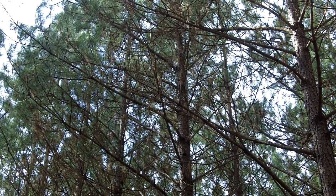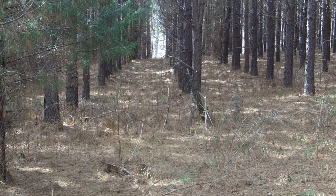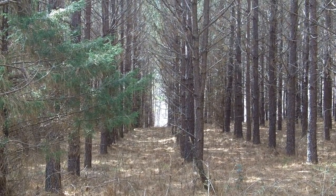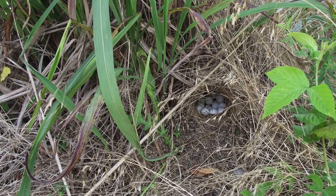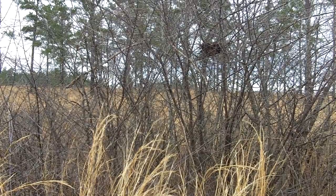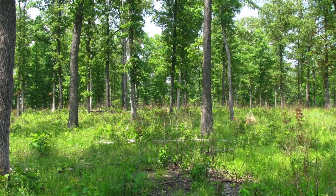Today, most forest stands have a closed canopy with little or no sunlight reaching the ground. Thus, there is no vigorous and diverse herbaceous understory to provide premium wildlife habitat. Quail and many other species require a mix of warm season native grasses for nesting, forbs such as wildflowers and weeds for seed and insect production, along with scattered clumps of woody shrubs for protection from weather and predators. Without abundant sunlight reaching the ground, none of these habitat components can develop.